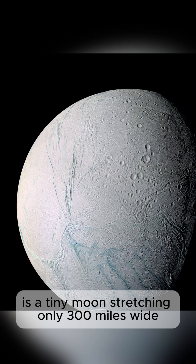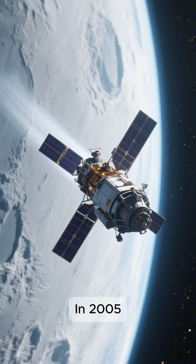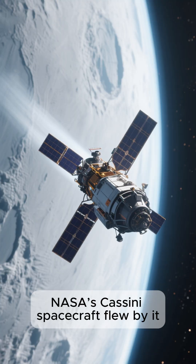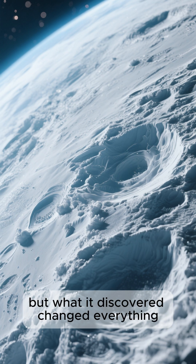Orbiting deep within Saturn's rings is a tiny moon, stretching only 300 miles wide, called Enceladus. In 2005, NASA's Cassini spacecraft flew by it. At first glance, it looked like a frozen snowball. But what it discovered changed everything.